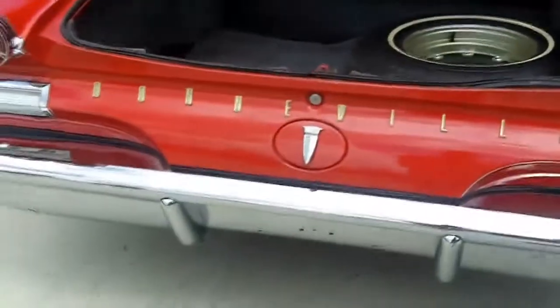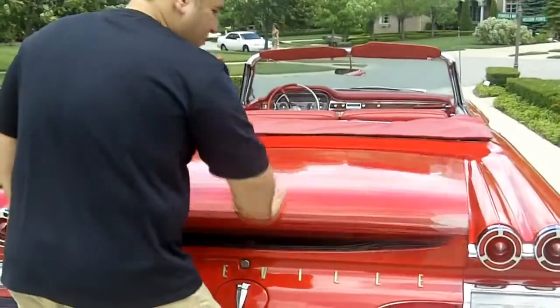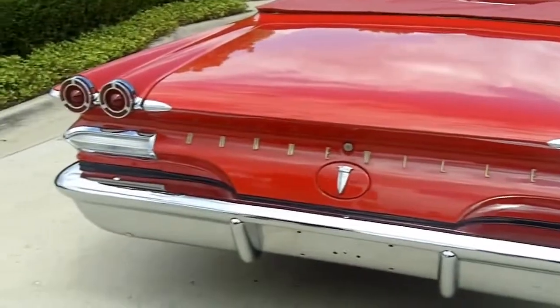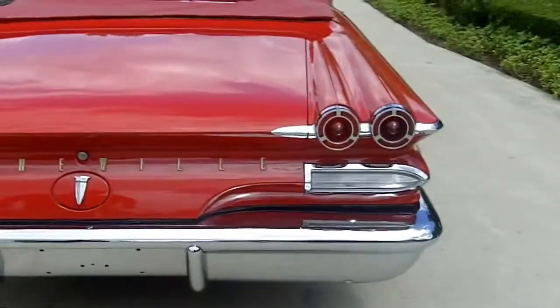The floors are in very good shape. Usually with these convertibles, some water gets in the trunk for some reason, but there are some patches in the trunk and the floors are immaculate, as you can see in our pictures on VanguardMotorSales.com.